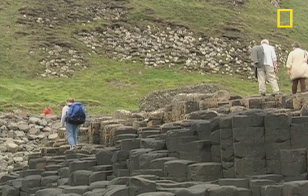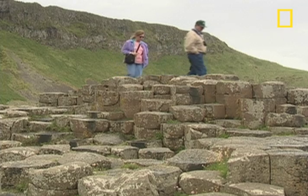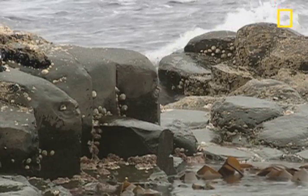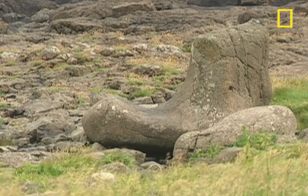For some, this honeycomb pattern of 40,000 basalt columns is a geological wonder. For others, like former guide Hill Dick, it's a playground for the mind and the home of a mythical giant named Finn McCool.